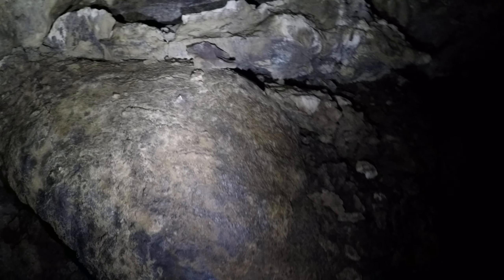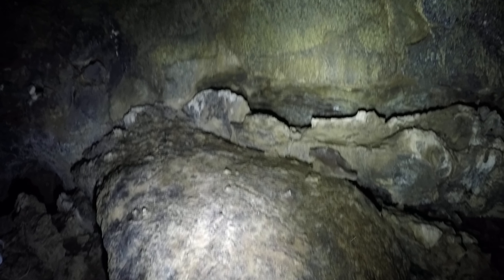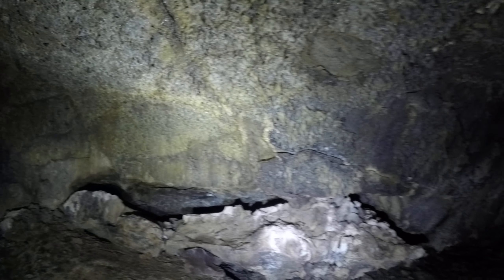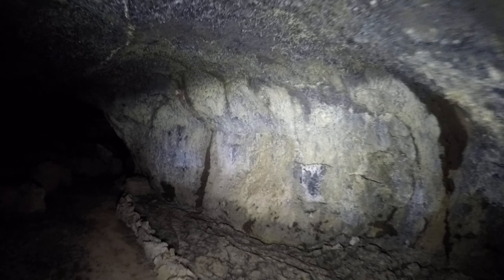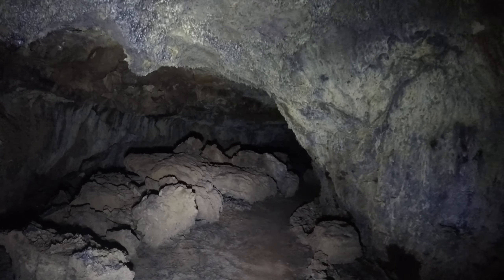Let me pan the camera up — yeah, there's all sorts of stuff over there. We haven't seen any bats yet in this cave, which I expected because it's pretty warm for a bat. It's crazy how warm it is in this cave.